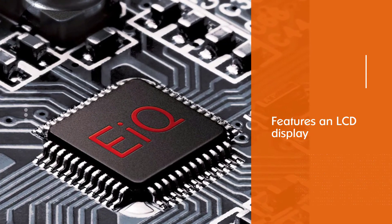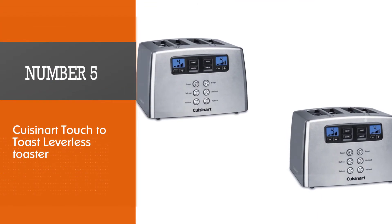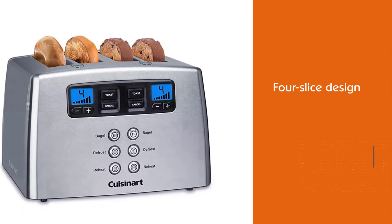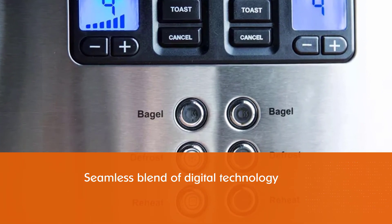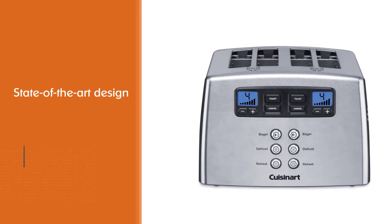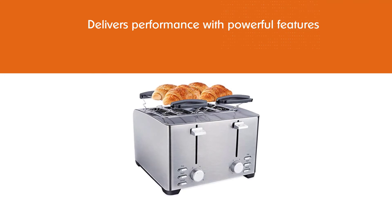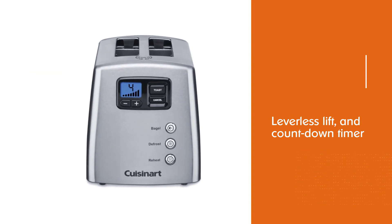Number five: the Cuisinart Touch to Toast leverless toaster, CPT-440. The CPT-440's four-slice design is perfect for busy households and caters to everyone's toasting preferences with independent controls on each side. A seamless blend of digital technology and state-of-the-art design makes this one of the most intuitive and versatile toasters on the market today, featuring a digital interface, leverless lift, and countdown timer.